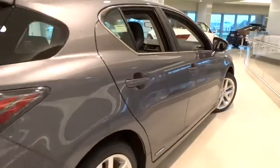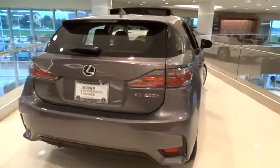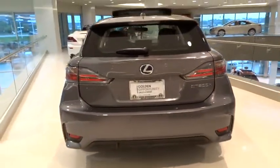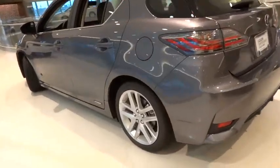Power steering, adjustable steering wheel, cruise control, aluminum wheels, floor mats, four-wheel disc brakes, FWD, rear defrost, AM-FM stereo radio, climate control, child safety locks.